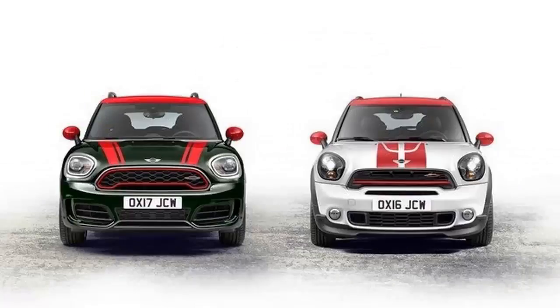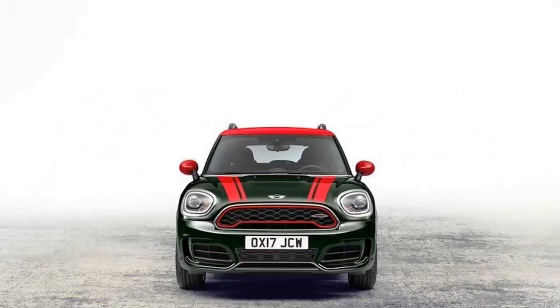So, with that said, let's take a closer look at these spy shots and see if we can make out anything significant on the Countryman JCW.